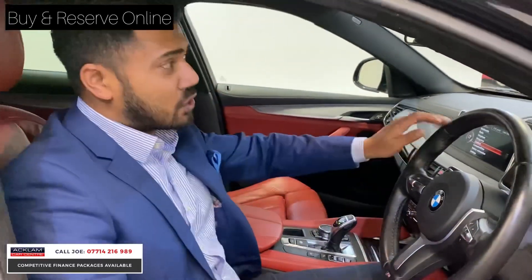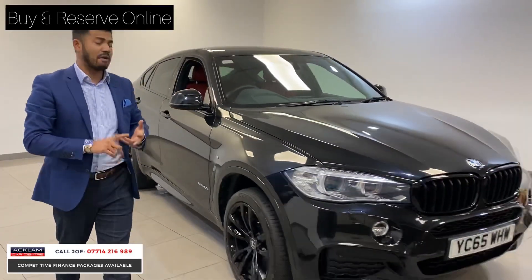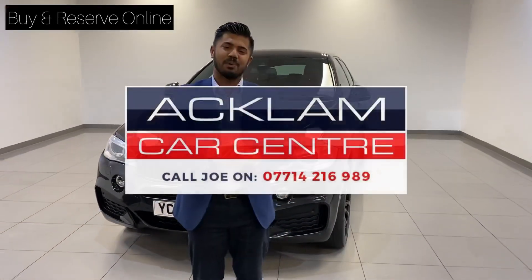Cracking car just arrived — won't last too long because of the demand. 20-inch wheels, black, coral red leather, 40D M Sport X6 on a 2015 65 plate — just coming in now. Thanks for watching, bye bye.